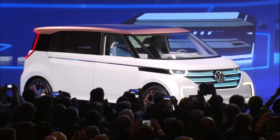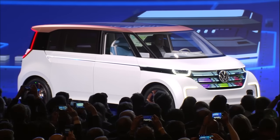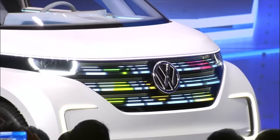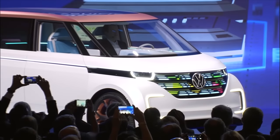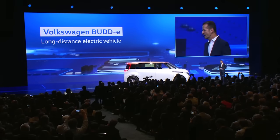The next big step in future mobility: the Volkswagen Buddy. This is a true long-distance electric car. It offers an EPA manufacturer estimated range of 233 miles, and it can be charged to 80% capacity in just 30 minutes. This is made possible by a new vehicle architecture developed especially for electric cars.